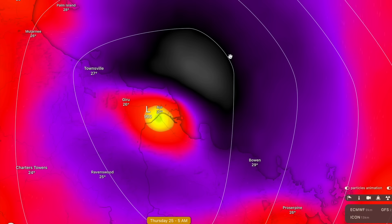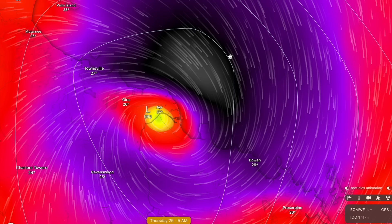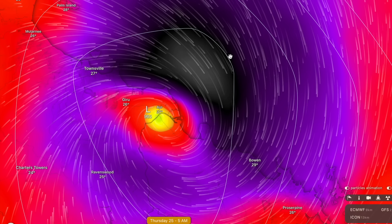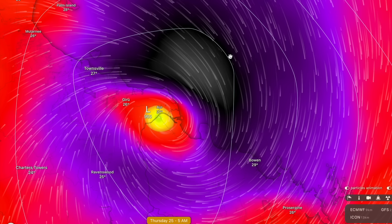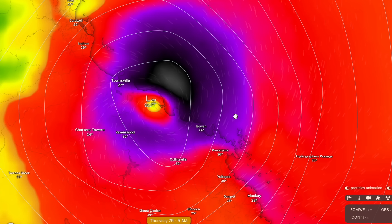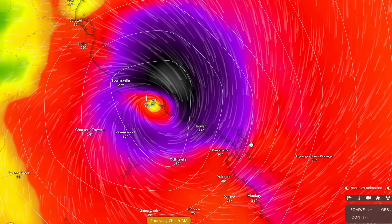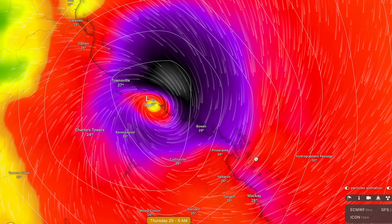This is the type of stuff that can rip roofs off homes and turn trees into flying missiles — very dangerous wind gusts that we only see in severe tropical cyclones, Category 4 and above. It will be rivalling Debbie in terms of wind strength and also probably in terms of storm surge as well, which is a factor I'm going to touch on a little bit later in the video.